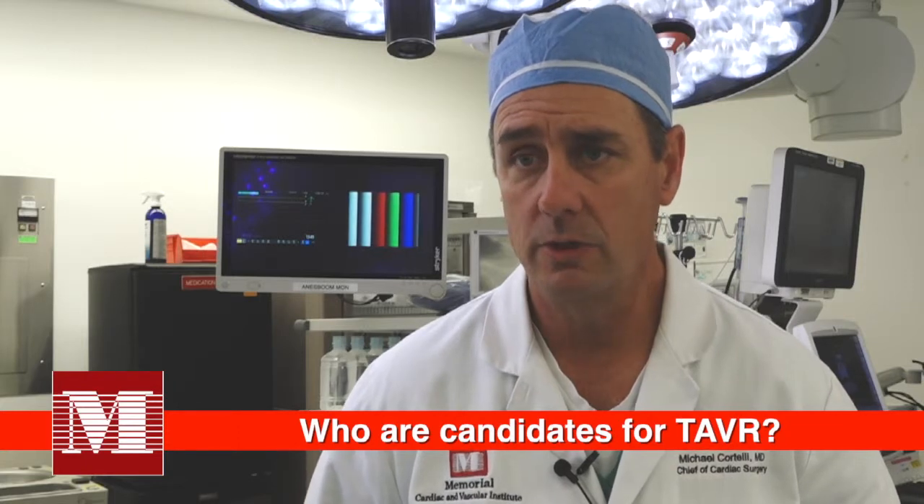Historically, the treatment for aortic valve replacement was with conventional heart surgery. But with the transcatheter aortic valve replacement, we were at first able to offer that procedure to patients who were either considered inoperable and not candidates for regular surgery, and then high-risk patients. That has evolved over the last several years to offer the procedure to intermediate-risk patients as well. The latest trial has been completed and will probably receive FDA approval so that even low-risk patients with aortic stenosis will qualify for a transcatheter aortic valve replacement.